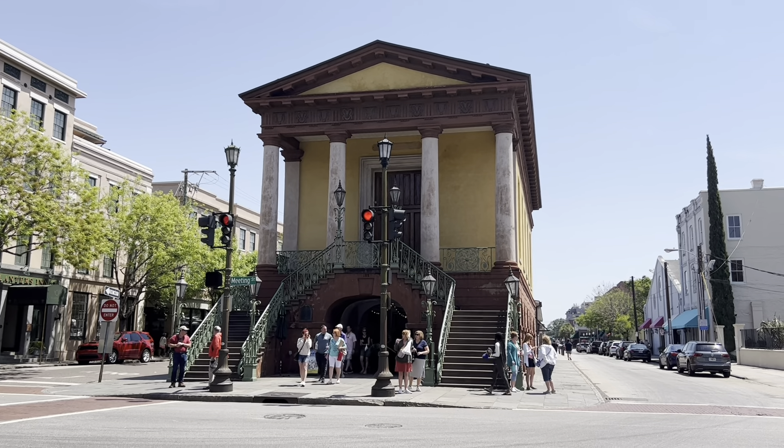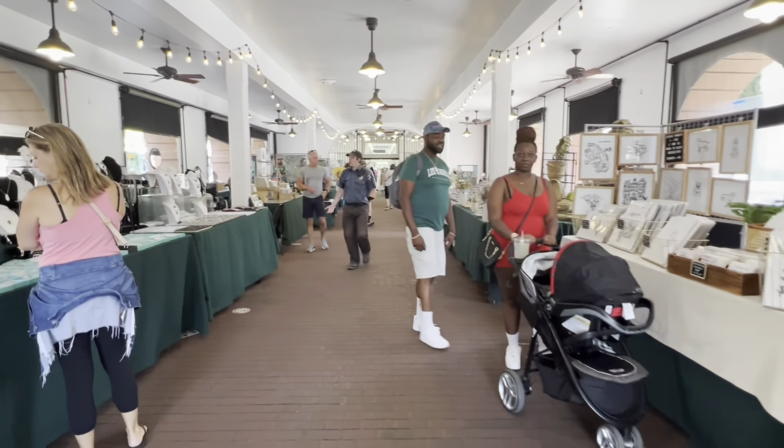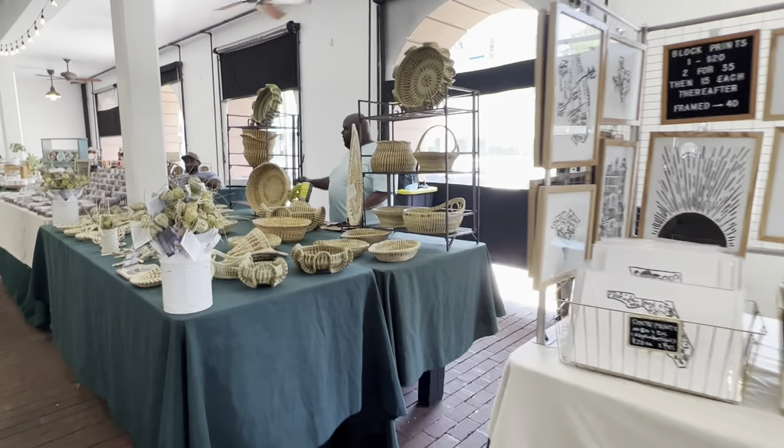To my left is North Market and to the right is South Market. So let's go take a look-see friends! All right friends, we've just entered Charleston City Market and there are a lot of nice things here.